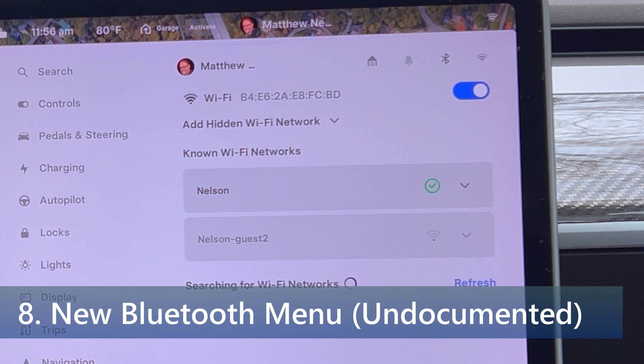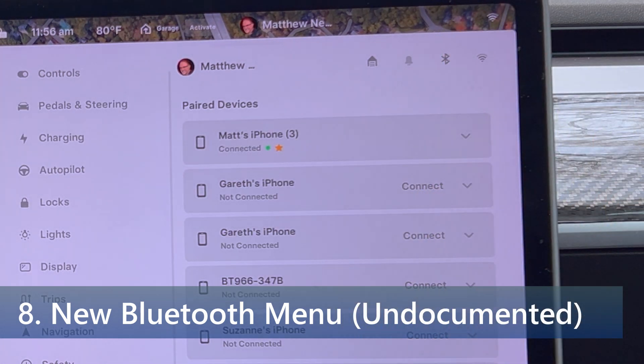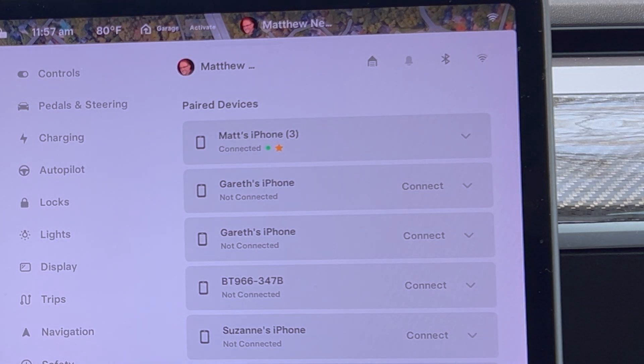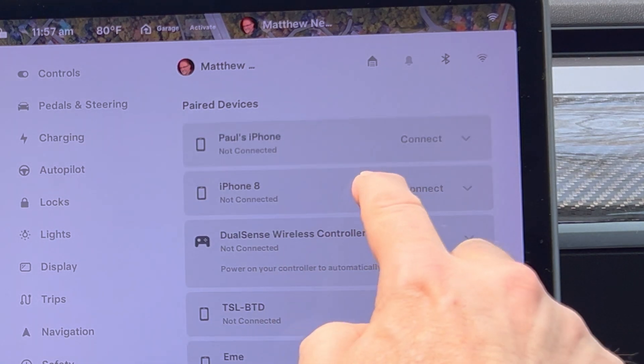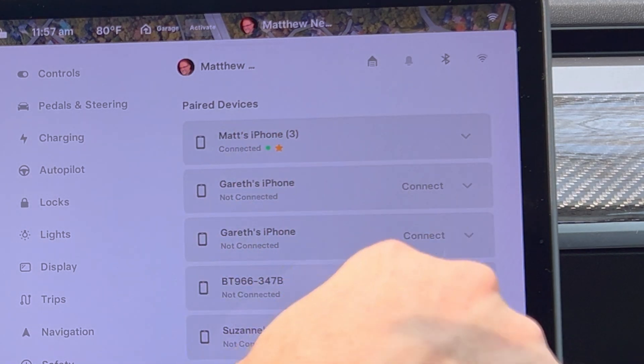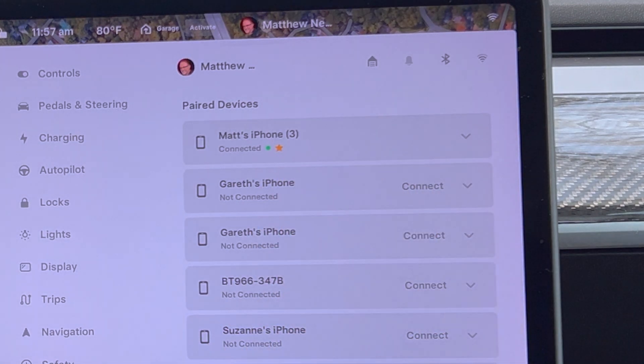Next we have a new Bluetooth menu. If we click on the Bluetooth icon, similar to Wi-Fi the Bluetooth menu is now located under controls > Bluetooth instead of an overlay on the screen. To make room for the additional Wi-Fi and Bluetooth options in the left column, you can now scroll the column vertically. I have my paired devices shown here with which ones are connected or not, and there's a start search button to find nearby devices.